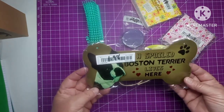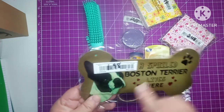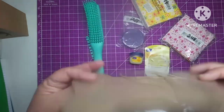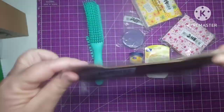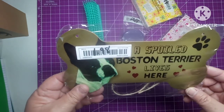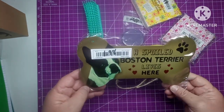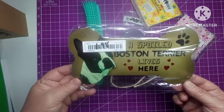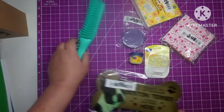For $1.98, I had to get this — it's just a little wooden sign and it says 'A Spoiled Boston Terrier Lives Here.' It's got a picture of a Boston Terrier, a piece of rope, and two holes up here. You just tie the rope onto the holes and you can hang it on your wall or your door. I thought it was cute and I just had to have it. Mine are definitely spoiled — they sure are.